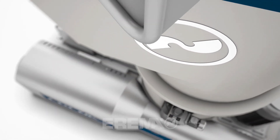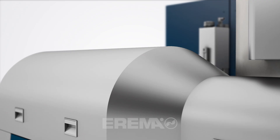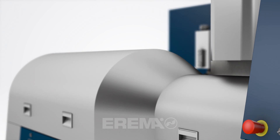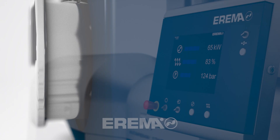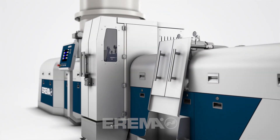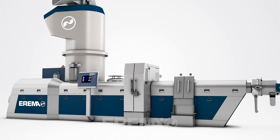To create something really worthwhile, you need the courage to start from the very beginning. With Intorema, we bring together top recycled pellet quality, increased throughput and extremely easy operation in an unparalleled way, plus energy consumption is considerably lower.